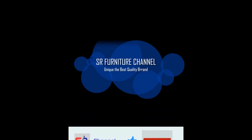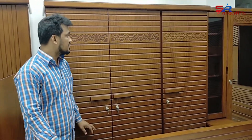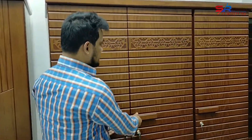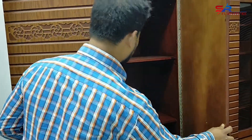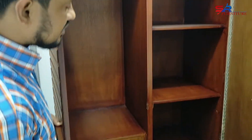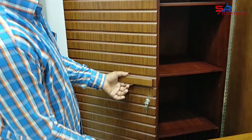Hello everyone, welcome to the channel. For today's video, I am going to show you how to make a new design model.